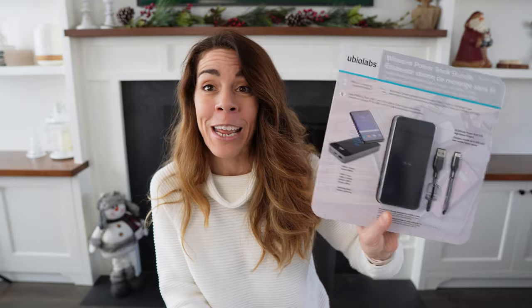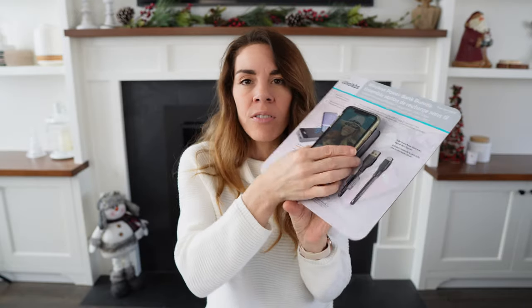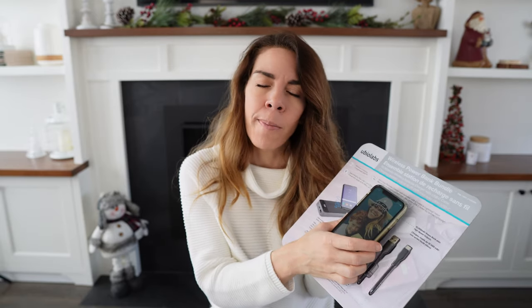I actually just went out and purchased a new power bank — it's a gift for my husband, he doesn't know about it yet, which is why it's still in its original packaging. What's great about this power bank is that it has wireless charging, so it's perfect if you want to charge your phone quickly without carrying extra wires. You can just set your phone on the power bank and not have to worry about any wires dangling out of your bag.